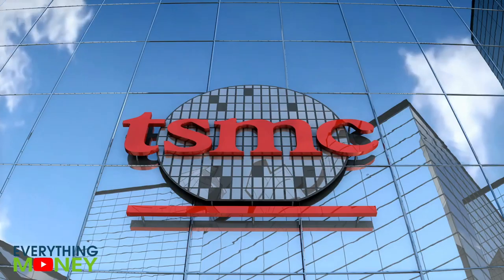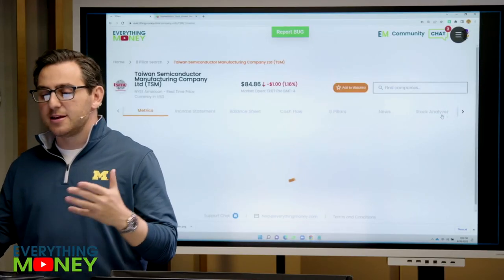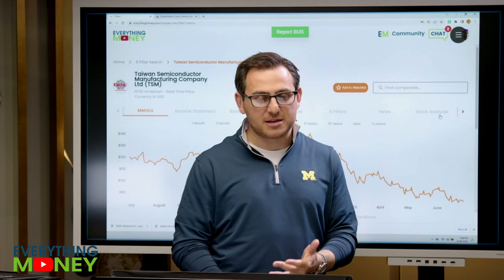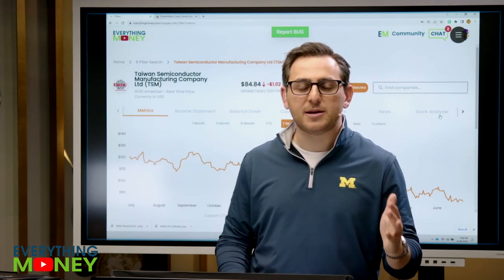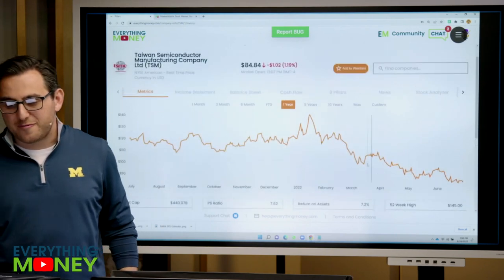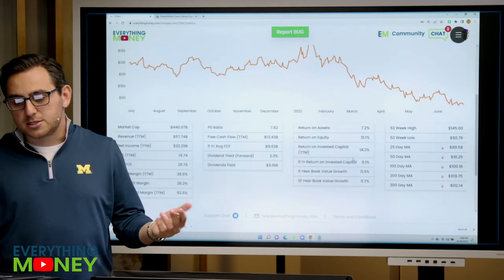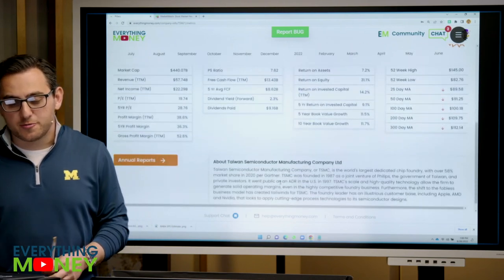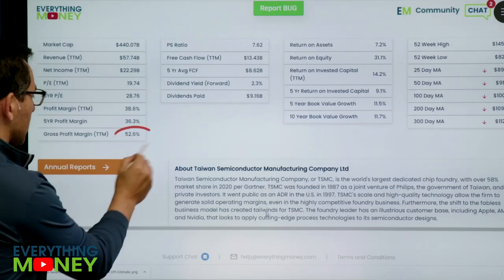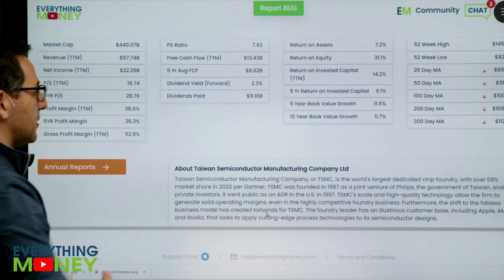Stock number three — TSM, Taiwan Semiconductor. This is interesting because you've all heard the chip and semiconductor industry has been flying lately because of the lack of chips out there. Look at the stock price: 145 peak, and it's currently basically at a 52-week low within a dollar or two of it. Look at this gross margin — 53% gross margin, 36% average five-year profit margin, 38% last year.